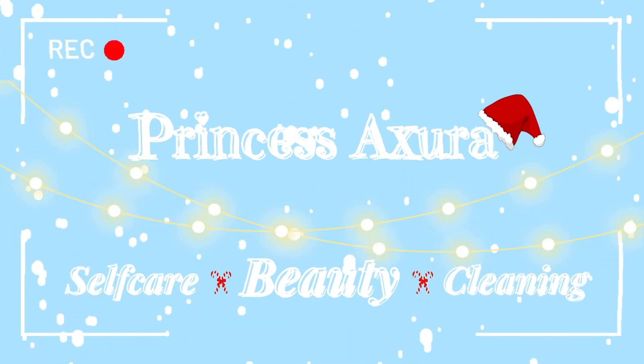Do you want to smell like roses? Hey everyone, it's Princess Asura. Welcome or welcome back to my channel. Today, I'm going to be showing you guys how to smell like roses. You're going to smell amazing.